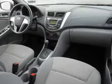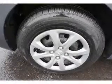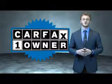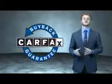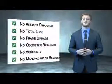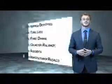Rest easy knowing this vehicle comes with a Carfax Vehicle History Report from Carfax, the most trusted provider of vehicle history information. Great quality at a great price — call or click to contact us today. This is a Carfax 100 vehicle which qualifies for the Carfax buyback guarantee. Be sure to find a complimentary copy of the Carfax Vehicle History Report online or contact the dealership.